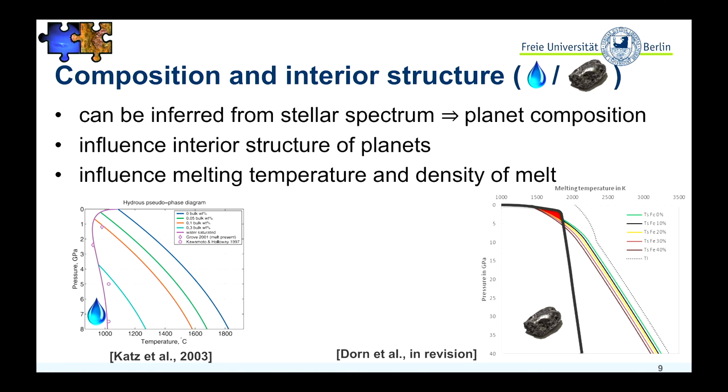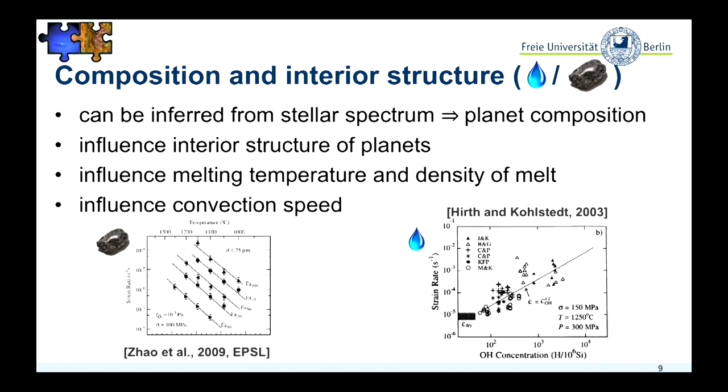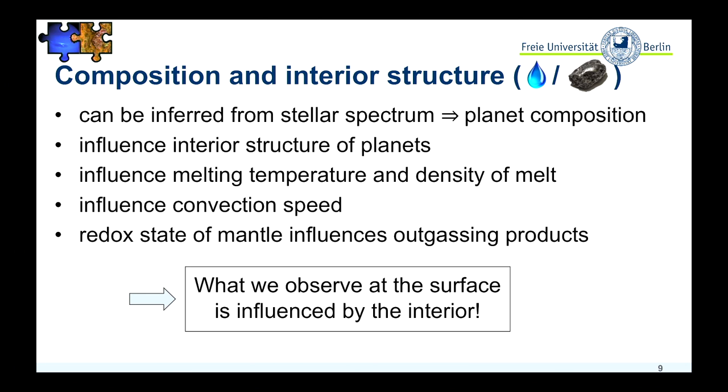Melting temperature influences outgassing and evolution of the atmosphere, so it has severe consequences depending on the composition. Another thing influenced by composition is the convective speed: a more hydrated or more iron-rich mantle convects much faster than a dry and pure silicate mantle. So convective speed is also very important if you want to look at the evolution of a terrestrial planet. In all, the outgassing products are also influenced by the composition and by the redox state. So if you want to know about the surface and habitability, we need to look at the interior.